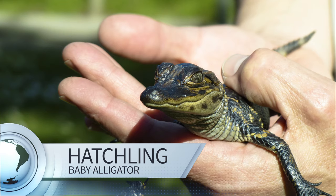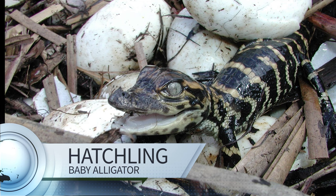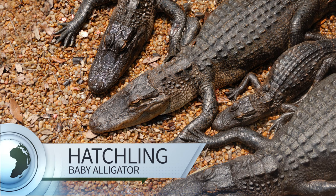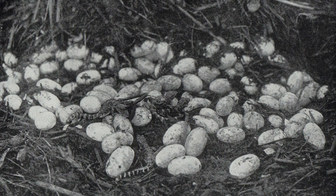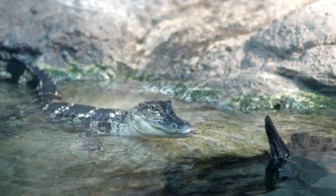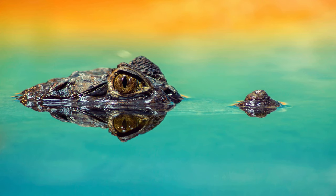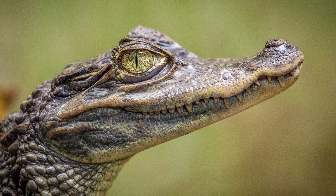So tiny! A baby alligator is called a hatchling. Look at his little teeth! Alligators are reptiles — cute little reptiles that hatch from eggs. Alligators break out of their eggs using the one tooth they are born with: an egg tooth. It's like a little horn on their nose that they use to tap on the egg. A little later the egg tooth goes away and they get the rest of their teeth.